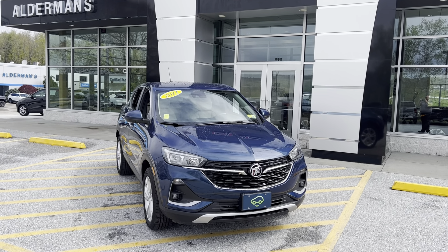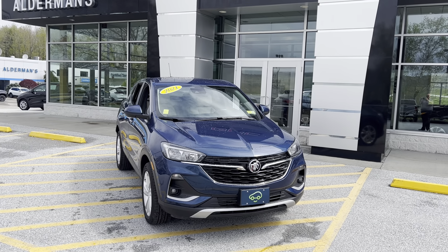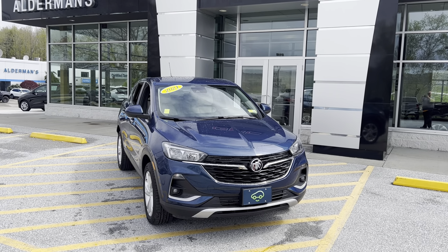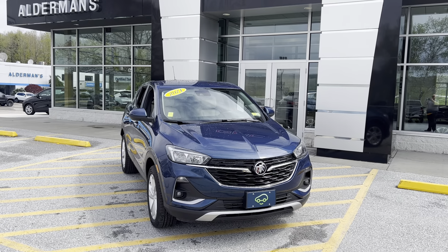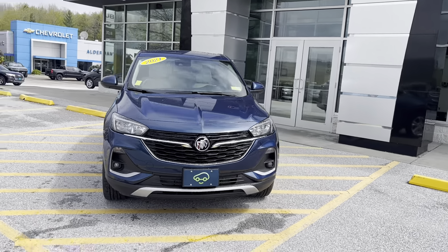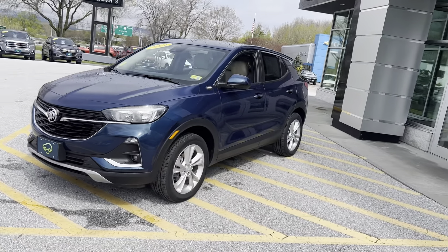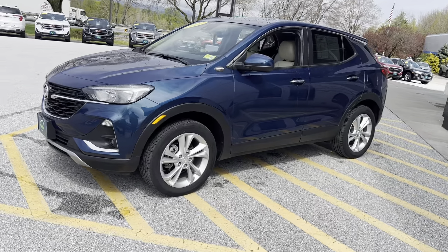Good afternoon, Brian here at Alderman Chevrolet GMC showing off this beautiful 2021 Buick Encore GX, finished off in a beautiful sapphire blue. This Encore GX is an all-wheel drive mid-size SUV running on a 1.3 liter four-cylinder engine assisted by a turbo.